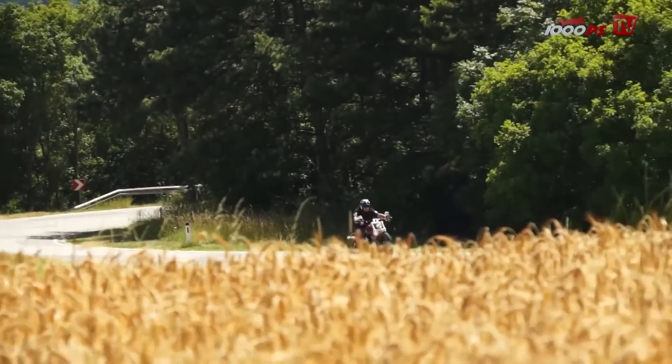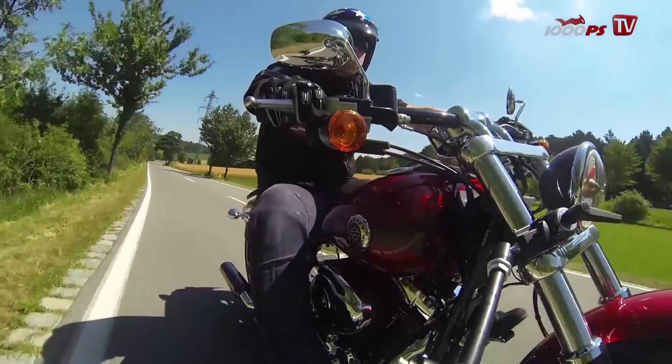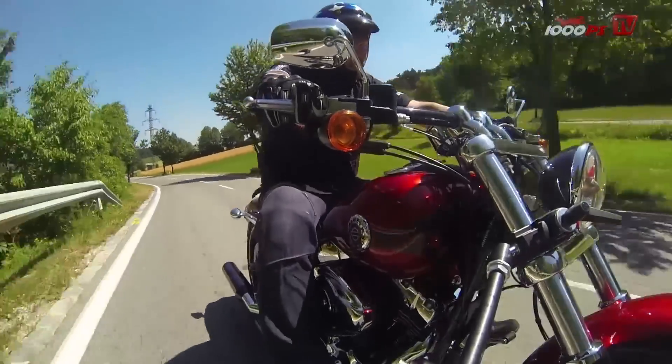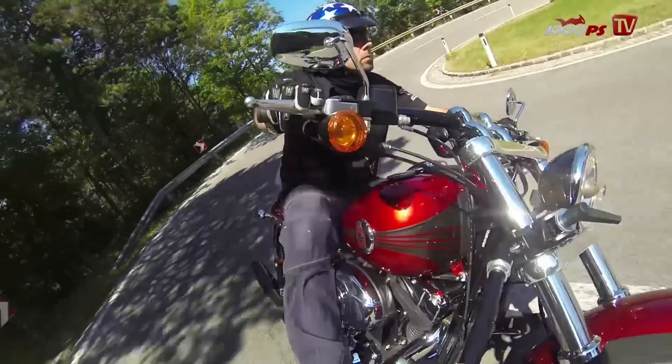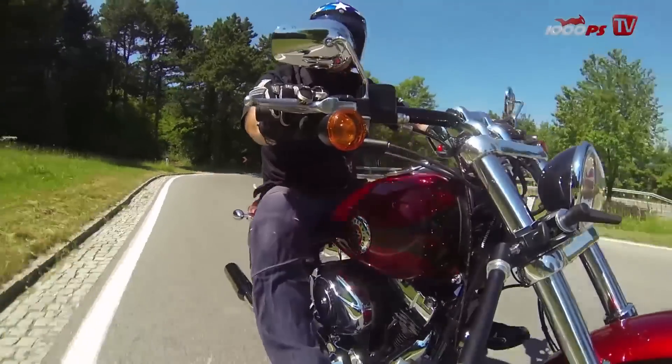The art of the bike is its 103 cubic inch V-twin engine, air cooled with a balanced shaft. The 130 Nm really push you forward. In head-on starts, you'll probably always win.